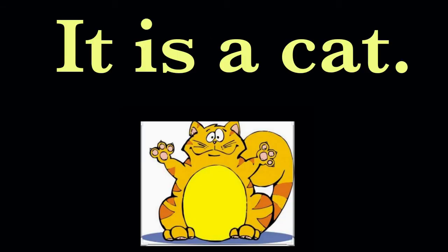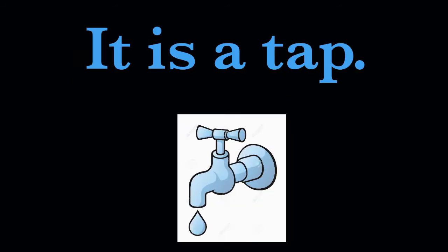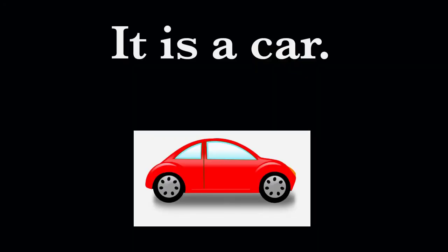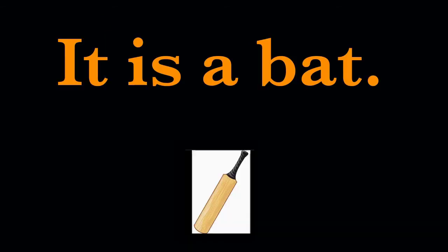Next is, it is a fan. It is a fan. It is a tap. It is a car. It is a rat. It is a bat. B-A-T, a bat.